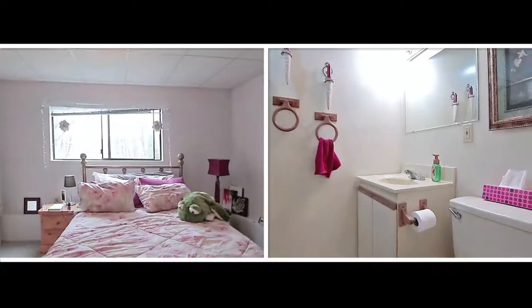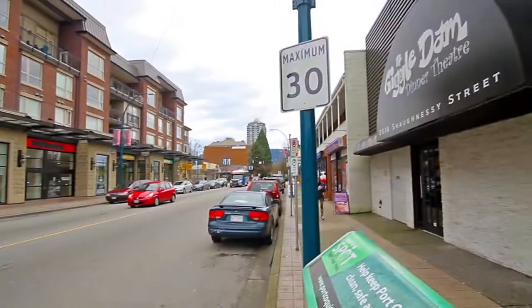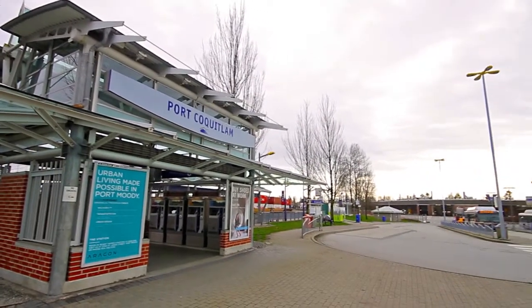There is a large bedroom and three-piece bathroom, as well as a den with a closet and four-piece en-suite. This home is close to several parks and schools, and is a short drive from the shopping and West Coast Express Station near Shaughnessy Street.